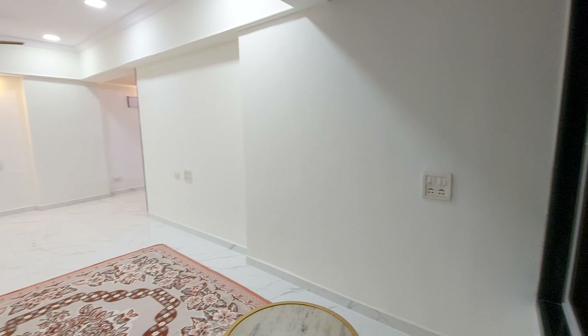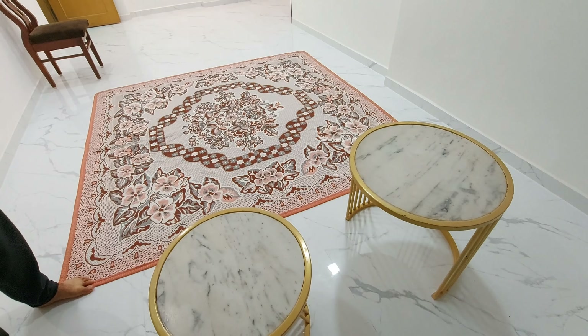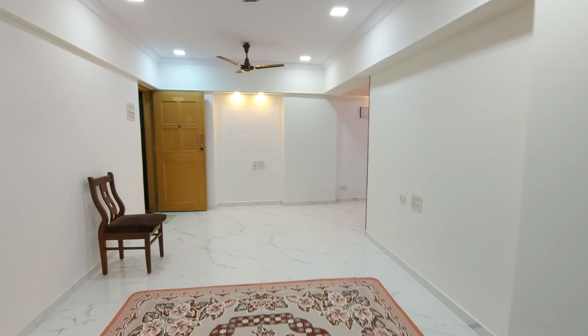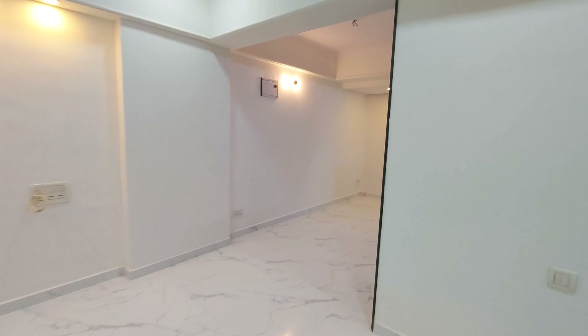The locality is quite peaceful as you can see — no disturbance of any kind. And here is the living room, totally spacious in size. So you don't have to do anything in this flat — ready to move in. And 65,000 is the rent.